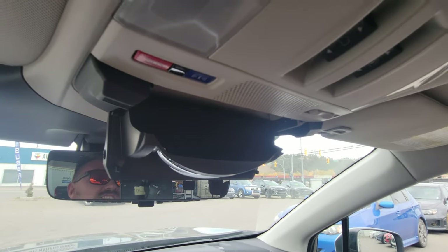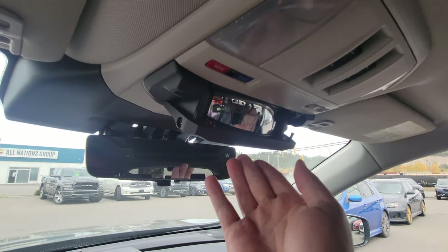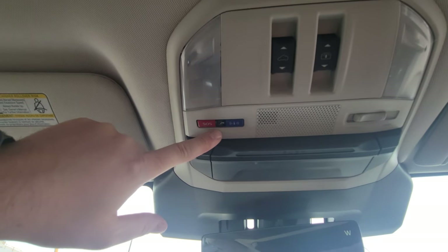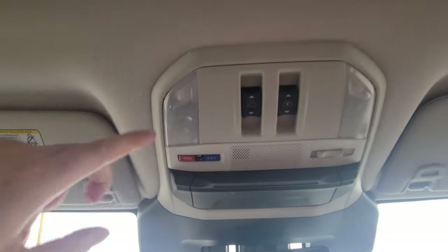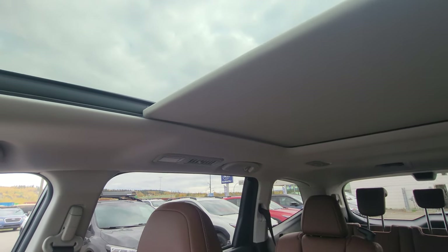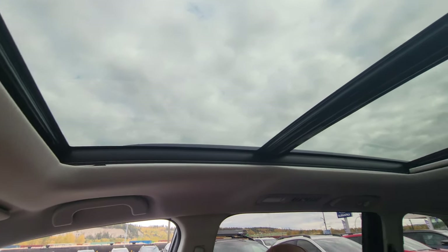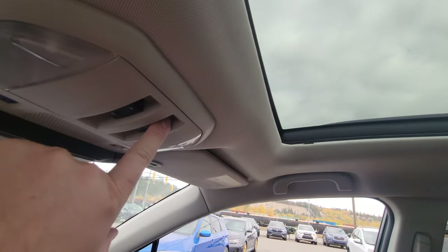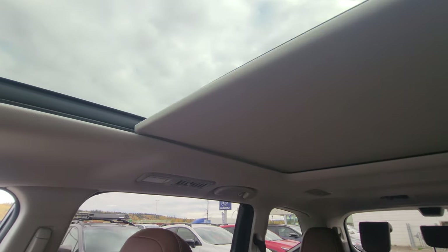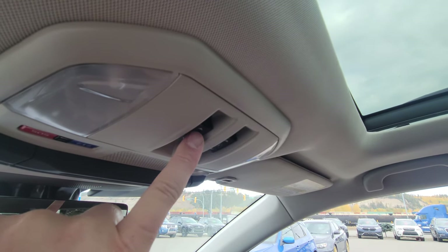We've got sunglass storage paired with a spy mirror — a conversation mirror to keep an eye on people in the back without having to turn around. Up top, we have the SOS and concierge button, which is part of the three-year trial of connected services you get with most new Subarus. We've got our map lights, then our sunroof shade — the shade is electric, it opens all the way. It is a dual-panel sunroof and moonroof combo, so only the front portion opens and tilts; the back is just for light. But you can stop the shade at any point.